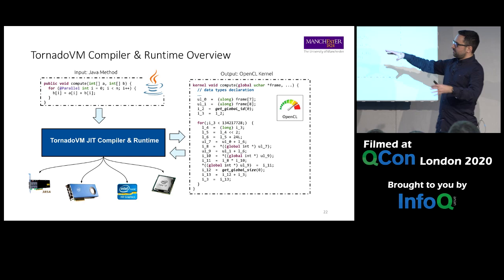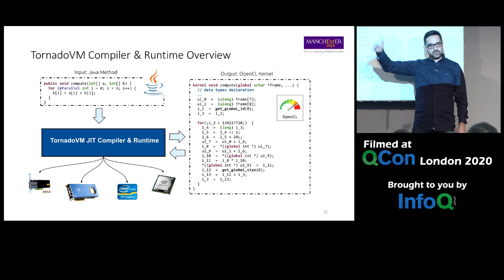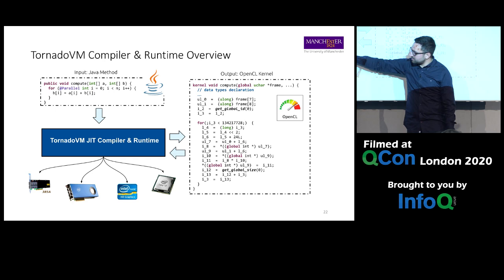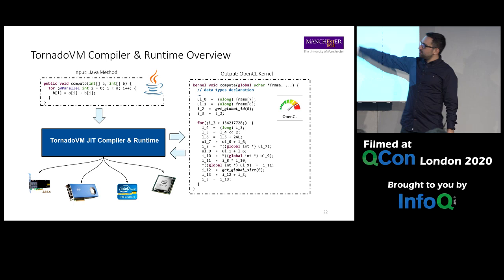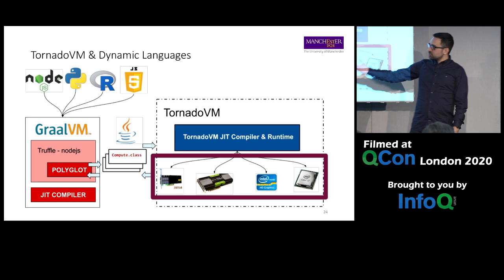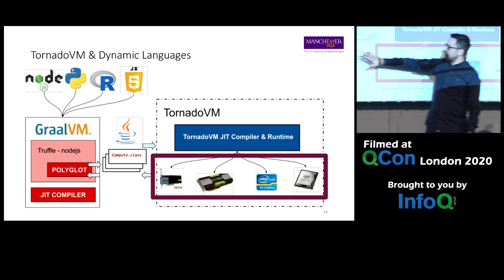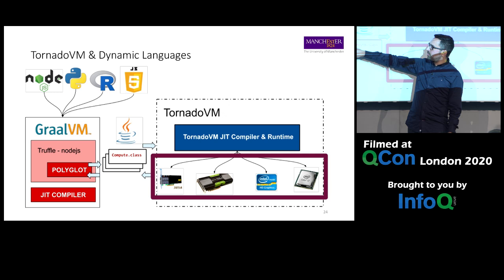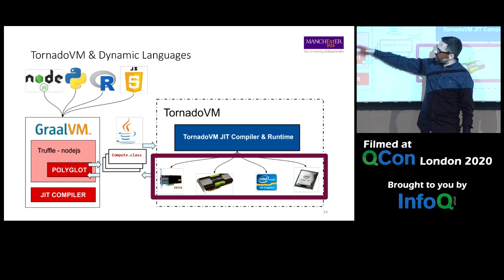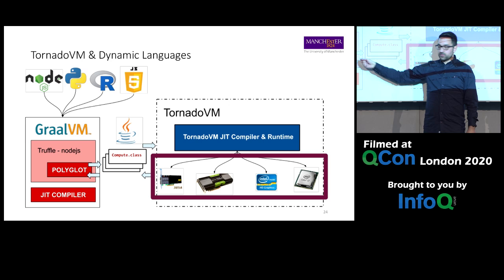Remember the overview: you annotate code, build a task schedule, and the magic box generates OpenCL which gets compiled to a binary for the target device. In fact, we can also plug in languages other than Java — Node.js, Python, R, Ruby, JavaScript, Scala. To do this we go through GraalVM: Tornado is written in Java, and there is a Truffle component that runs other languages on top of Graal. A Polyglot component bridges the languages, and those Java classes are expressed with Tornado, so we can go from Node.js all the way to the GPU.